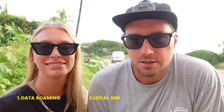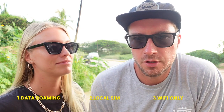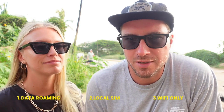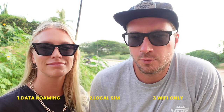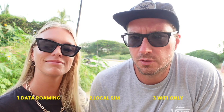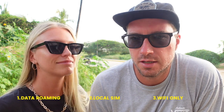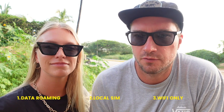The third way is Wi-Fi only. Using Wi-Fi is really good when you're at a hotel, cafe, or airport, but the main reason we want to stay connected is for things like when we get lost and need Google Maps, or when we need Google Translate. If we only have Wi-Fi, we can't really do all of that — so that's out of the question for us as well.